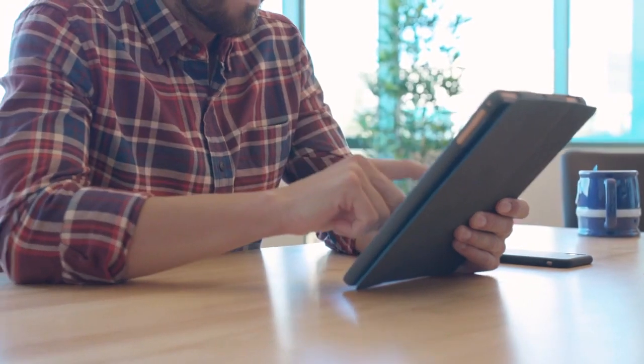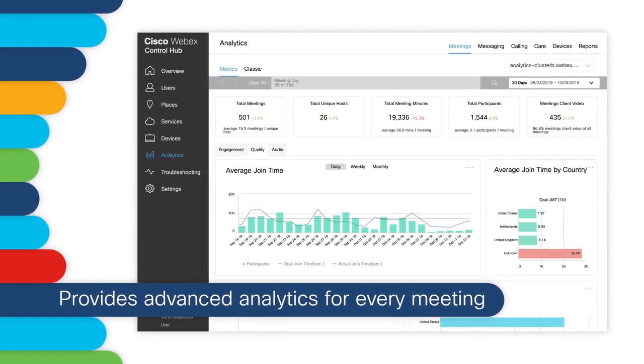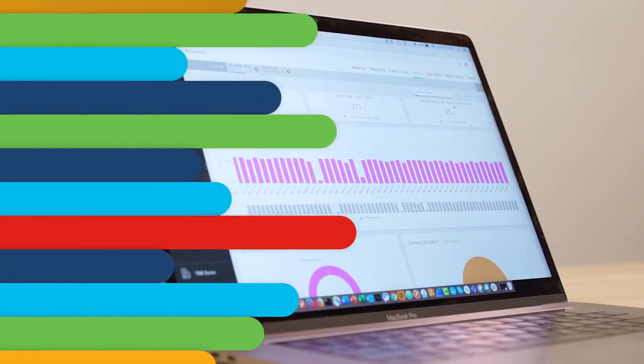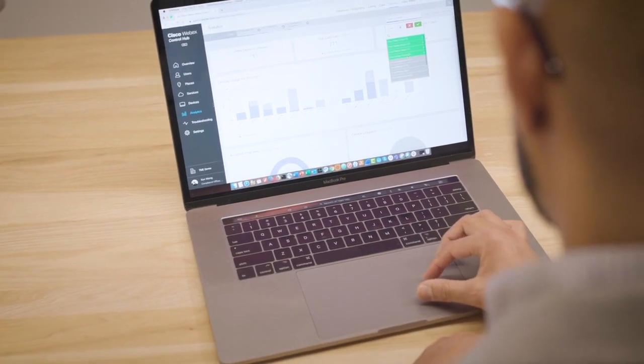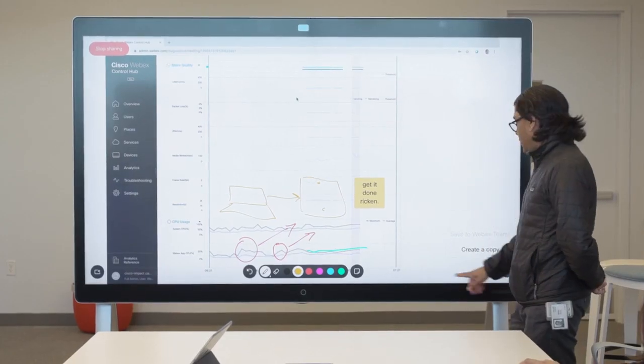Giving everyone the best meeting experience requires accurate monitoring of critical key performance indicators to provide actionable data insights. WebEx Control Hub provides advanced analytics, like per-user and per-minute insights, for every meeting. The simple, color-coded user interface of the Control Hub enables you to quickly drill down and see what issues are impacting your meetings so that you can take corrective action.